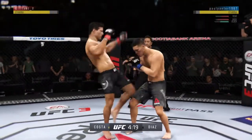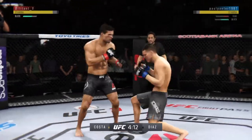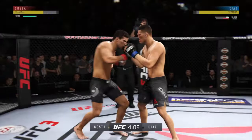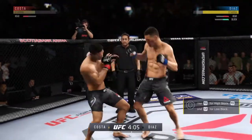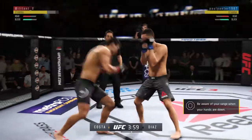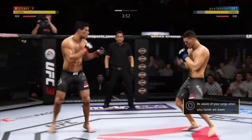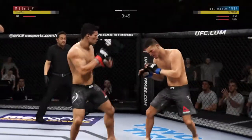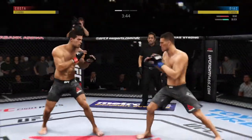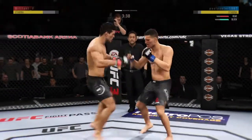He's hanging on here, and he is in big, big trouble. Now a right hand. How about that chin? Look at this — who saw that coming? He's got him hurt here. Very nice. Hard straight punch. Good defense there.